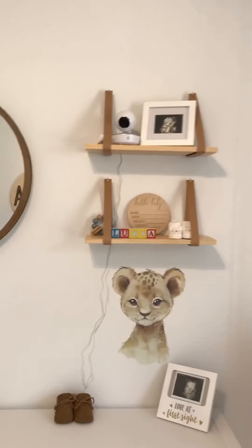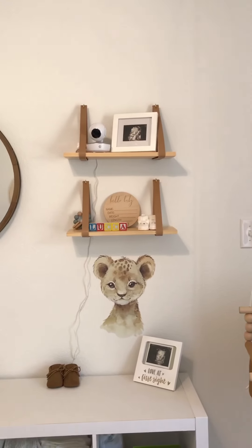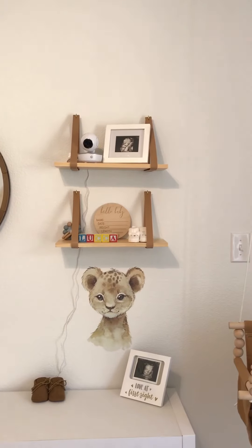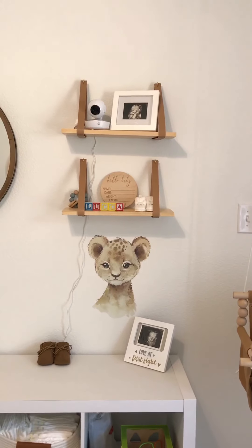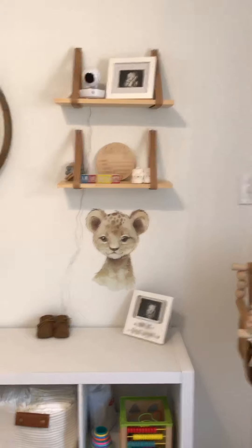Then we have his two little shelves — these are from Amazon, great buy. I love the leather straps and the natural wood. And below we have another wall decal, just a little baby lion, and again that's from Bye Bye Baby.